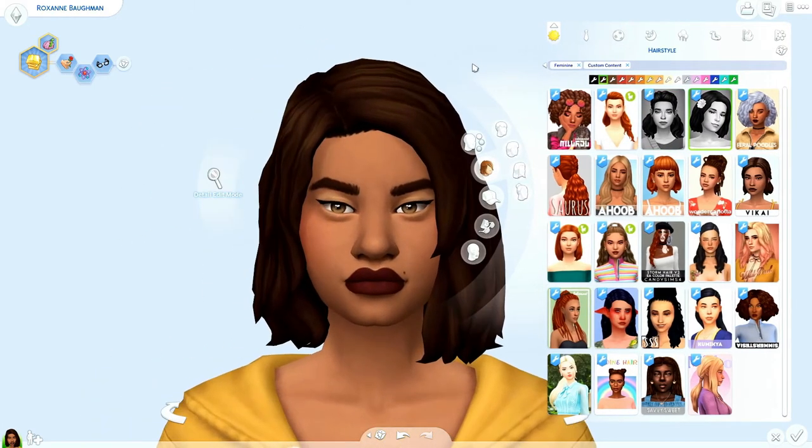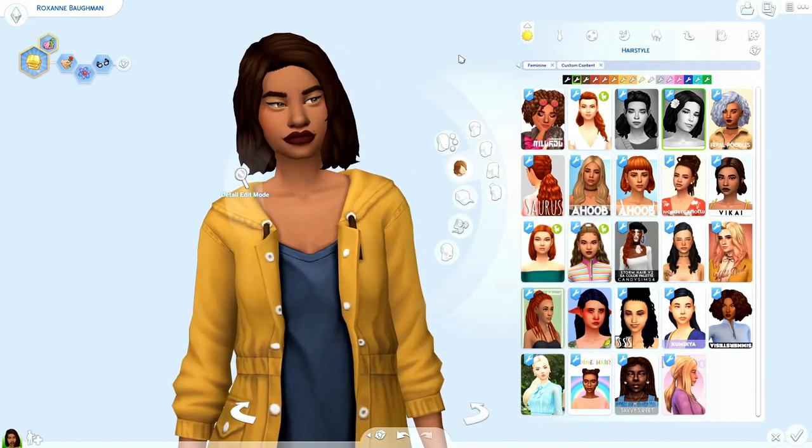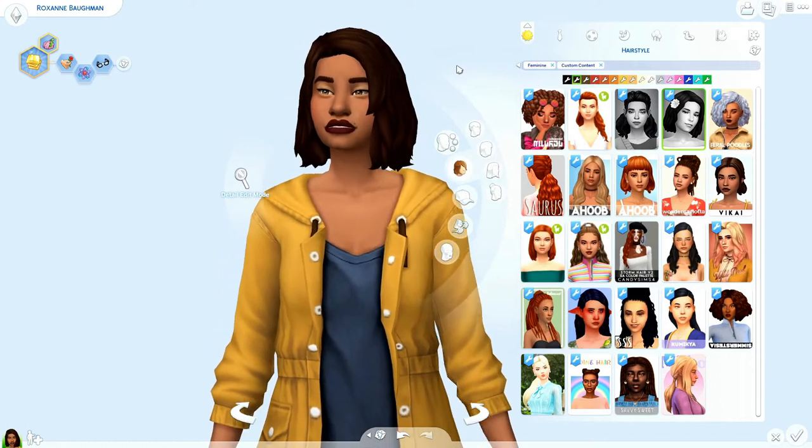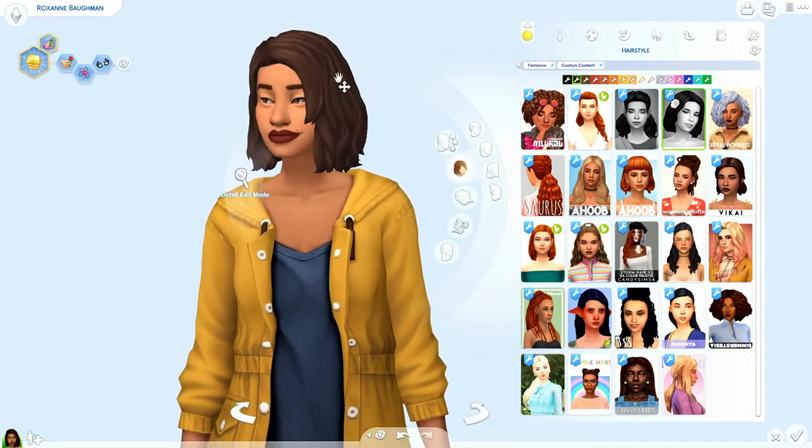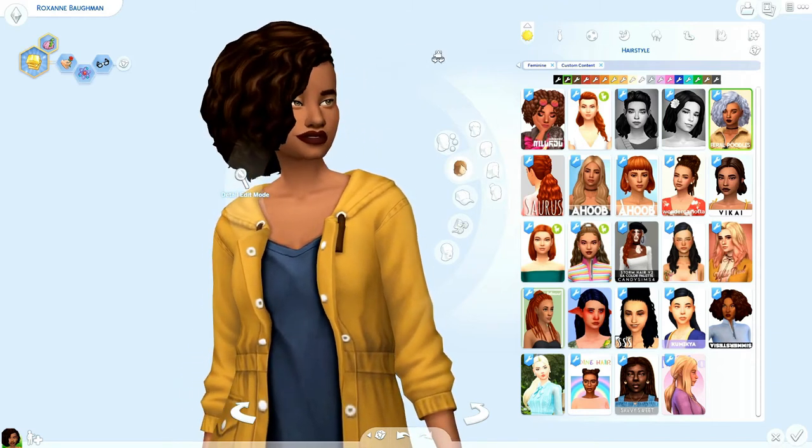I love having little bobs in my game. I especially love this one. I don't know if it's just because it's got that messy look, the 'I just woke up like this' look, but I'm really in love with it and it really fits Roxanne well.